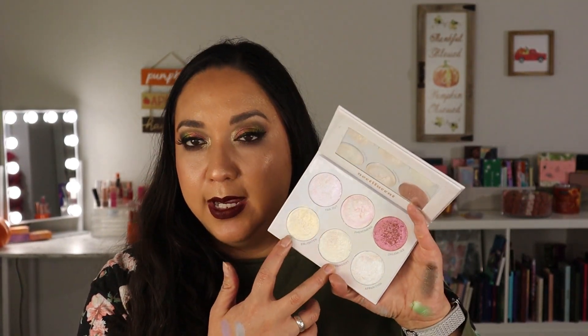I also have to mention the Noctilucent highlighter palette — it's so beautiful, full of dual-chrome shifty highlighters. I'm actually wearing two of them on my cheeks right now. The formula is so nice and smooth, and they all have more of a transparent base so they'll work on different skin tones. If you're looking for beautiful, different kinds of highlighters, these are gorgeous.